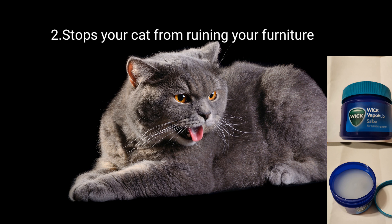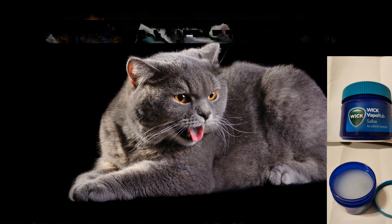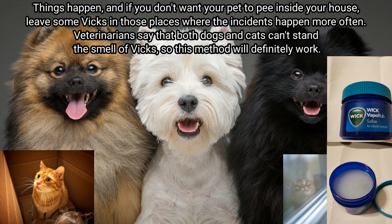Point number two: it stops your cat from ruining your furniture. If your cat loves to scratch everything it can get its claws on, such as doors or curtains, leave some Vicks VapoRub there and your funny little friend will learn their lesson and stop ruining your furniture.